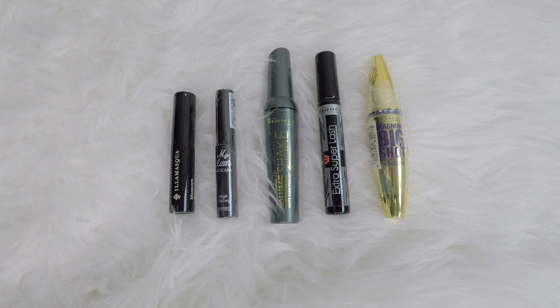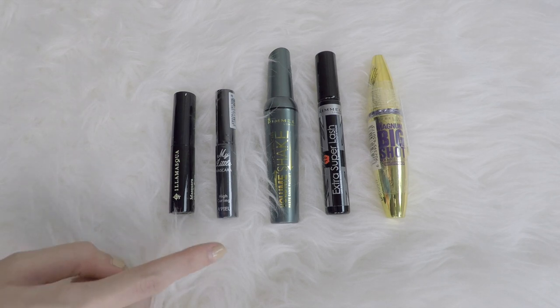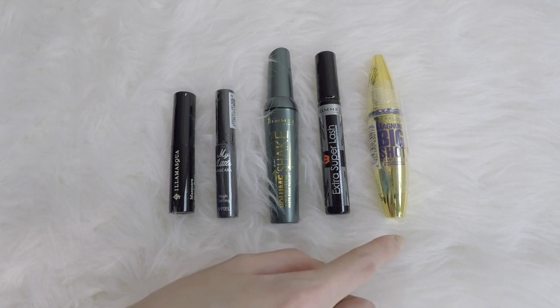Mascara is five, but I'm only using the Illamasqua one right now — the rest are all unopened. This is from APU, it's the High Curling My Little Mascara. I have two from Rimmel — this is the Volume Shake and Extra Super Lash. And one from Magnum, The Big Shot.